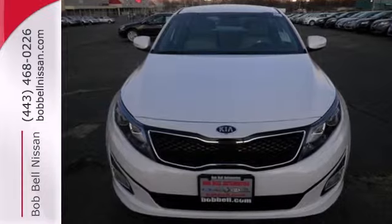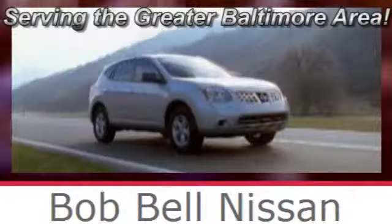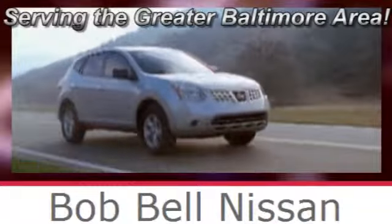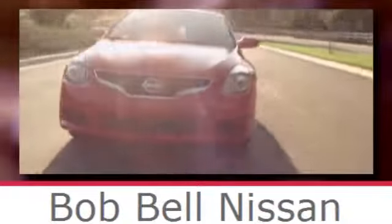Come give this Optima a look today. Bob Bell Nissan Kia, serving the greater Baltimore area for all your automotive needs. Discover our great selection of new Nissans today — here's the one for you.